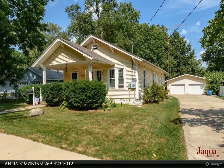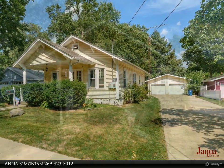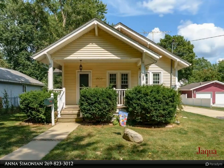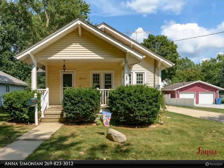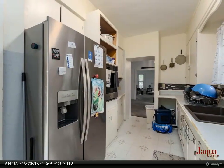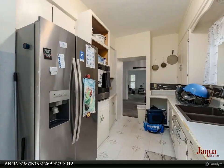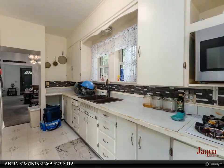Cute east side ranch home. This adorable three-bedroom home has a spacious living room, formal dining room, and ample kitchen with all appliances included. The primary bedroom along with the second bedroom has hardwood floors. The full bath completes the main floor and offers a tub/shower combo with tile. The attic space is finished and could easily